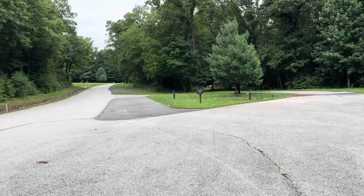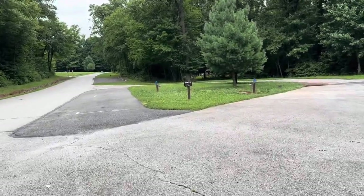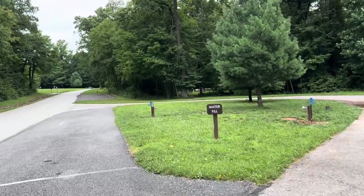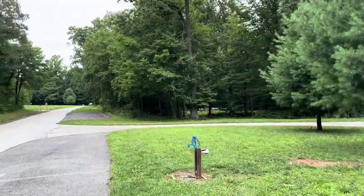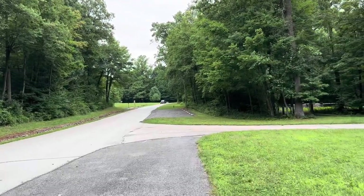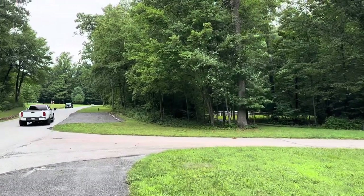They do have a water fill station right here at the beginning. So if you're not at a full hookup site, you can fill your water up here. Back here in the woods, they have a pretty nice amphitheater. I've been coming to this park for a while and I haven't filmed it, so I wanted to show it to you.